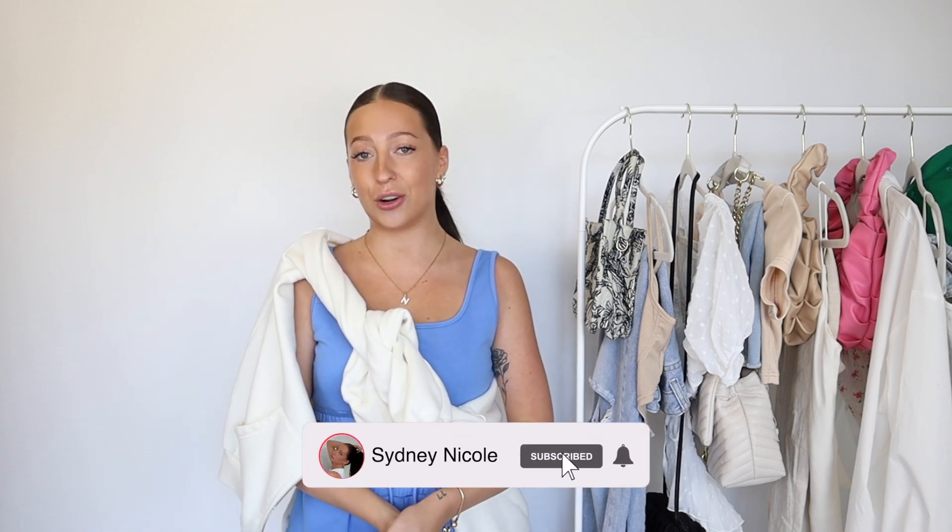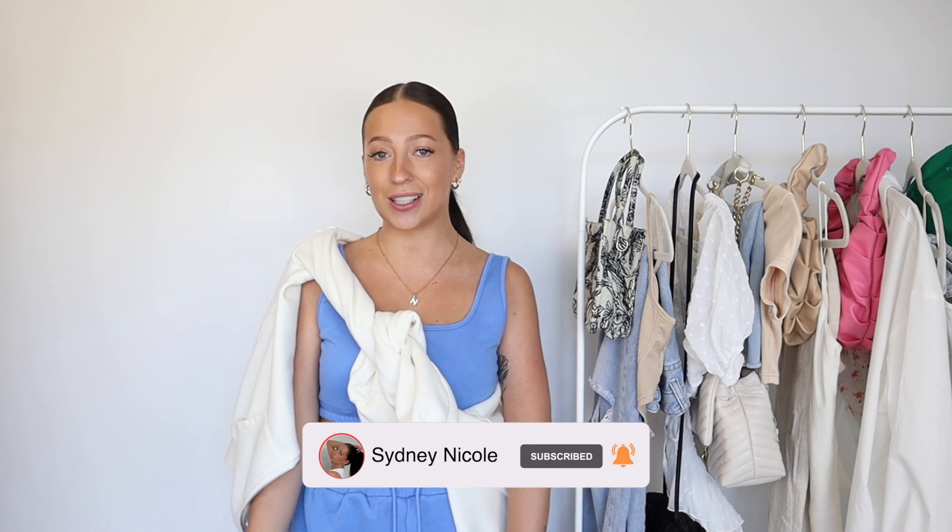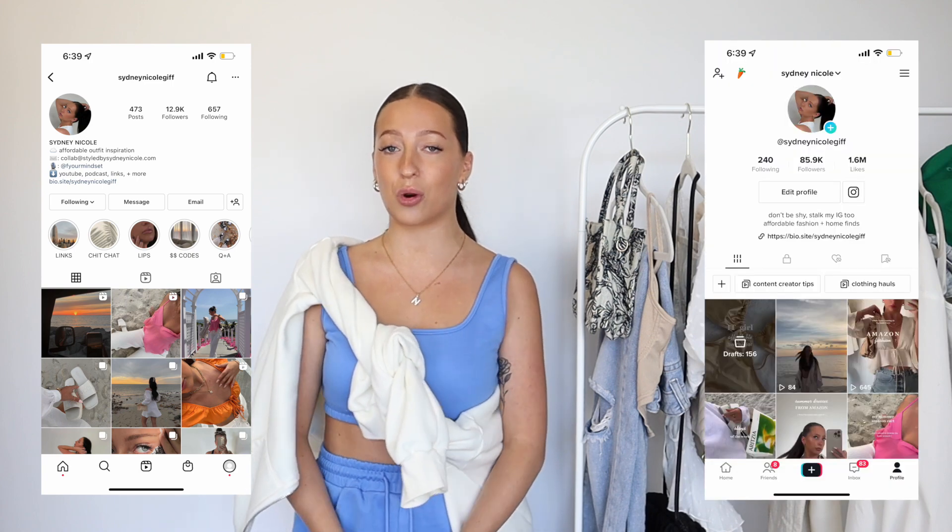I hope you guys like this video. If you want to see more outfit videos like this, let me know in the comments and by liking this video. If you haven't already, please make sure to subscribe so you don't miss more videos. I do tons of Shein hauls, fashion videos, Amazon hauls, and fun Amazon finds, and I'll be having a lot of moving content coming in the next few weeks. I'll also have my Instagram and TikTok linked below for more daily content.